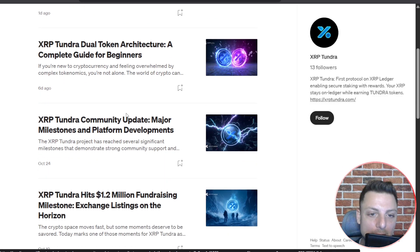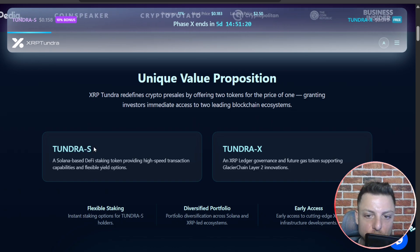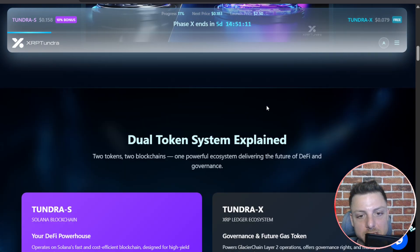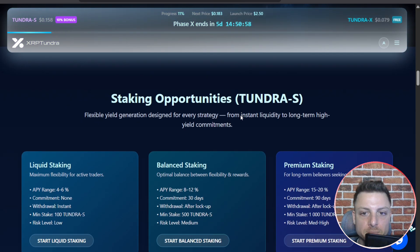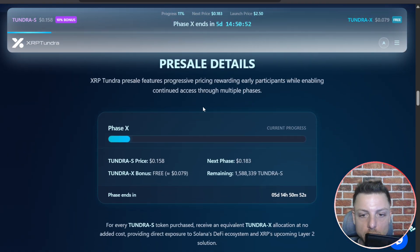Continuously pushing out community updates. Learn more about what Tundra S and Tundra X are offering — their unique value proposition across the two leading blockchain ecosystems. The dual token system is explained: Tundra S as the DeFi powerhouse and Tundra X as the governance and future gas token. They're also offering staking opportunities and more pre-sale details. The pre-sale end date is the 10th of January 2026.